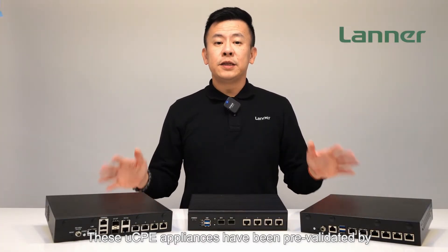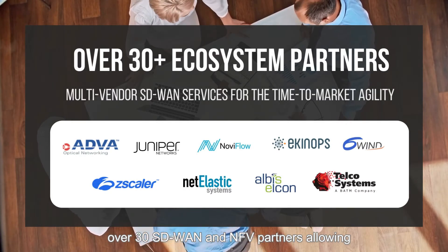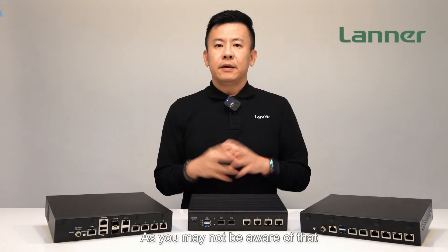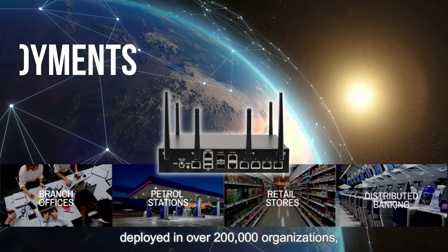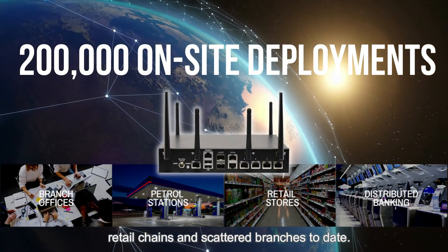These UCP appliances have been pre-validated by over 30 SD-WAN and NFV partners, allowing for faster deployment with less testing and validation. The Lanner UCP platform has been deployed in over 200,000 organizations, retail chains, and scattered branches to date.